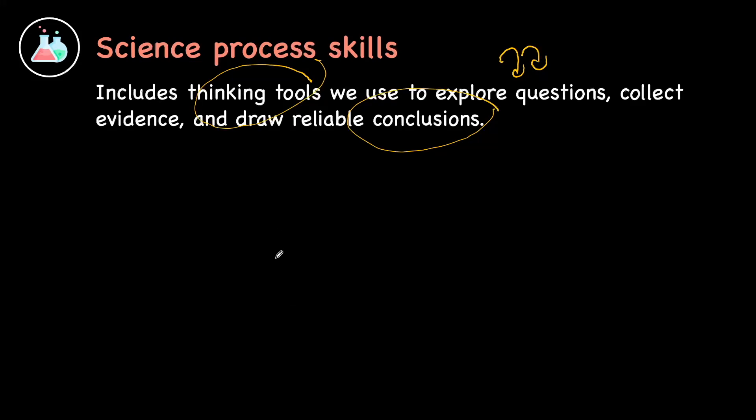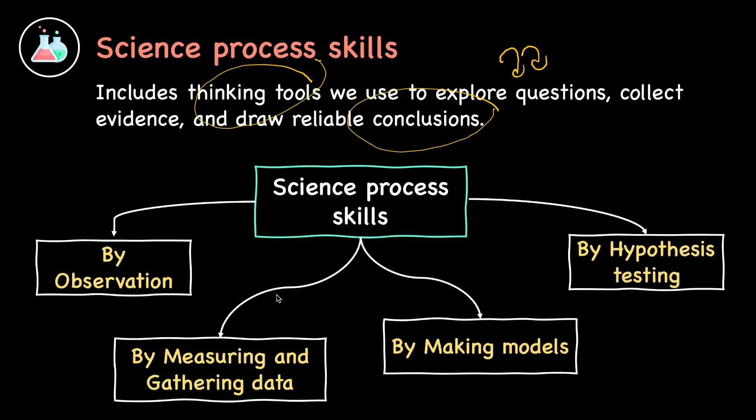These tools include using observation, by measuring and gathering data, by making models, and by hypothesis testing. We are going to look at each one by one, to see how by making observations we are able to arrive at an answer.